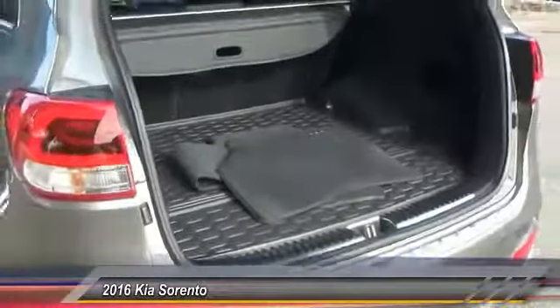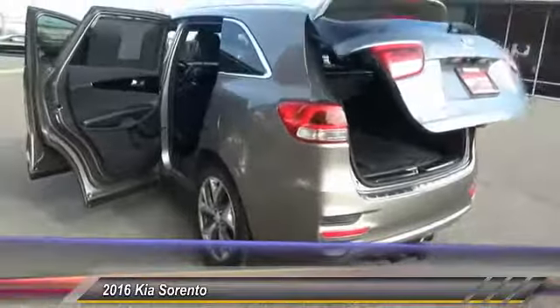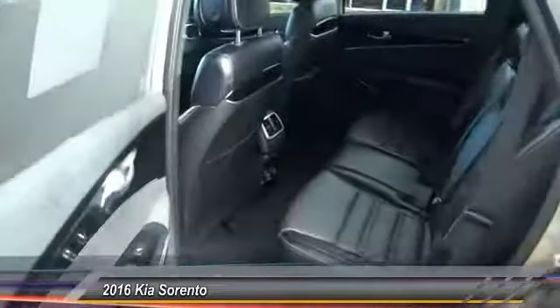Here are some of this vehicle's great options. Traction control, navigation system, all-wheel drive, passenger airbag, Bluetooth, automatic transmission, tilt and telescopic steering wheel, heated driver's seat, fog lamps, heated steering wheel.